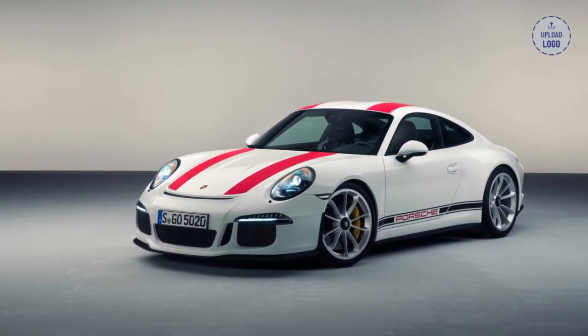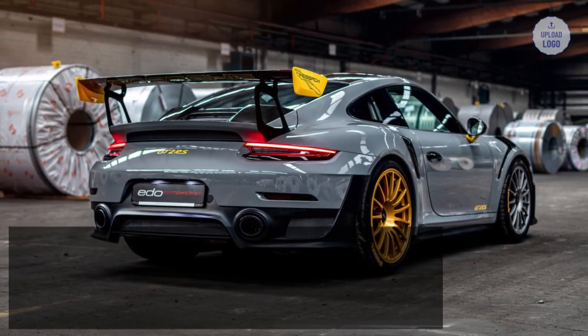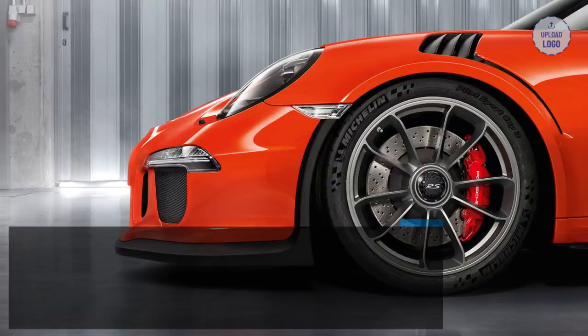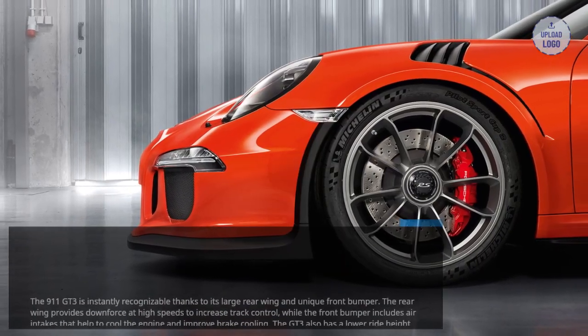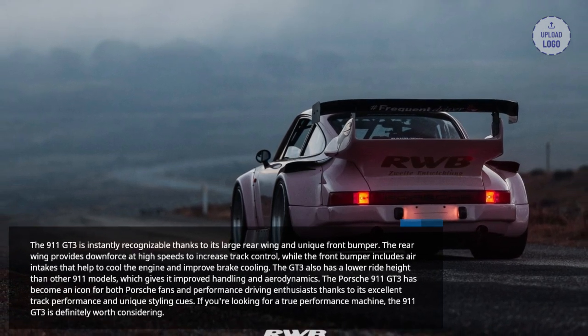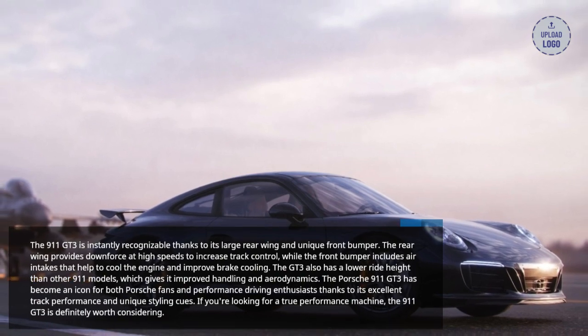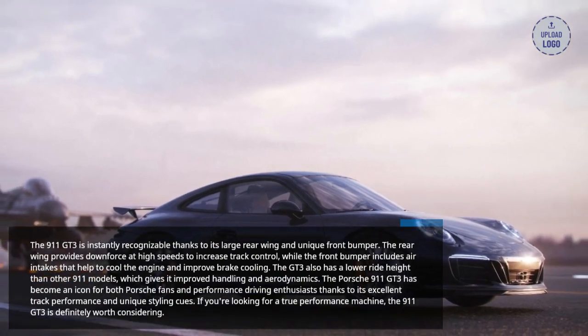The 911 GT3 is instantly recognizable thanks to its large rear wing and unique front bumper. The rear wing provides downforce at high speeds to increase track control, while the front bumper includes air intakes that help to cool the engine and improve brake cooling. The GT3 also has a lower ride height than other 911 models, which gives it improved handling and aerodynamics.